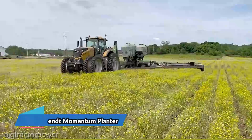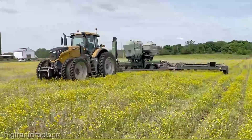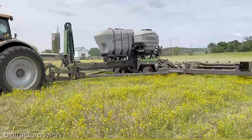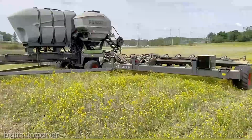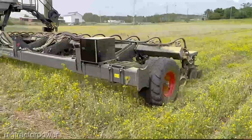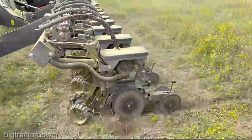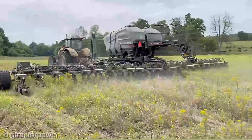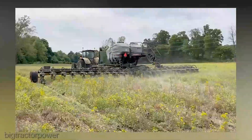The AGCO Momentum Planner is poised to revolutionize the way you plant, promising unparalleled precision and efficiency. The AGCO Momentum Planner starts at $350,000. Now, what makes this planner worth every penny? Strap in, because we're about to take you on a journey through its jaw-dropping features.